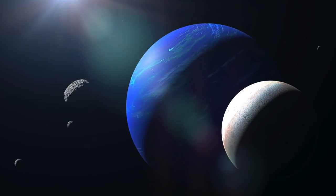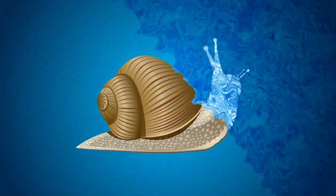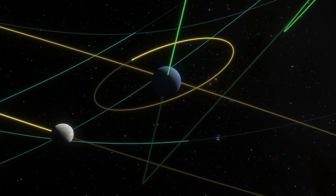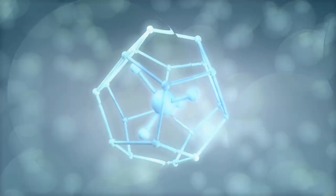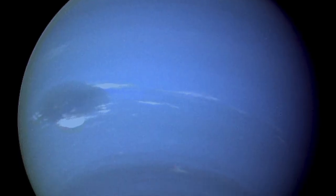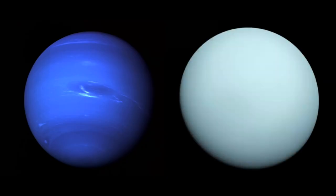Despite getting only a fraction of the sun's light, Neptune has weather — and what weather it is. Wispy white clouds scud over the globe, and in 1989, Voyager 2 measured winds of 1,000 mph near a previously unknown black area on Neptune — the fastest of any planet in the solar system. The Great Dark Spot was a huge whirling maelstrom the size of Earth. The storm has diminished since its discovery, but other ones have developed elsewhere on the planet.